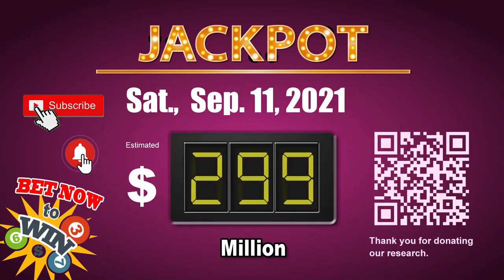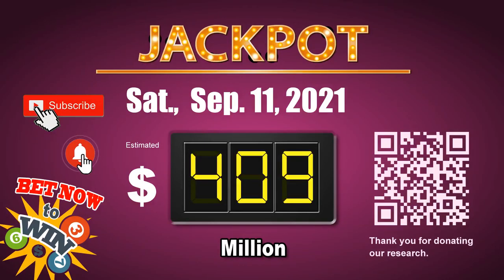Thank you for watching this video. You can share your numbers and hitting performance in the comments below. Please like, share, and subscribe our channel. Thank you. Next jackpot will be around 409 million dollars — go get it!